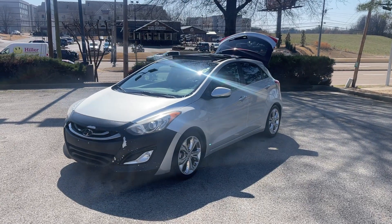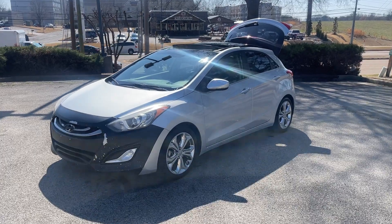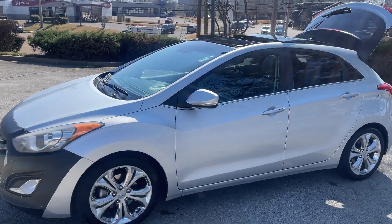Hey friends, Jack Windley, one of the sales managers down here at Sunrise Buick GMC at Wolfchase. Check it out! 2014 Hyundai Elantra. This is the GT, folks.